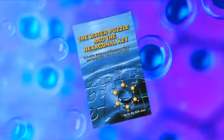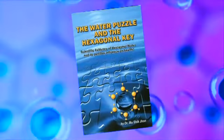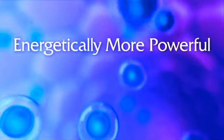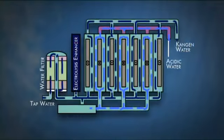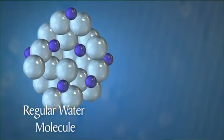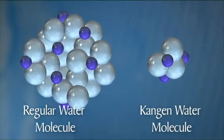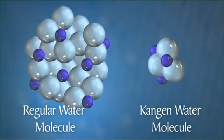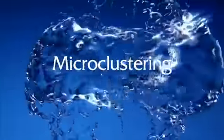In his book 'The Water Puzzle and the Hexagonal Key,' Mu Shikzan, Ph.D., one of the foremost water authorities in the world, states: 'Hexagonal water is energetically more powerful — it is the obvious biological choice.' Kangen water has some of the same properties as hexagonal water. A regular water cluster does not absorb as quickly or as easily as a smaller Kangen water cluster, so Kangen water is more readily absorbed by the body and allows for better hydration. This smaller cluster is also why Kangen water tastes so soft and silky.